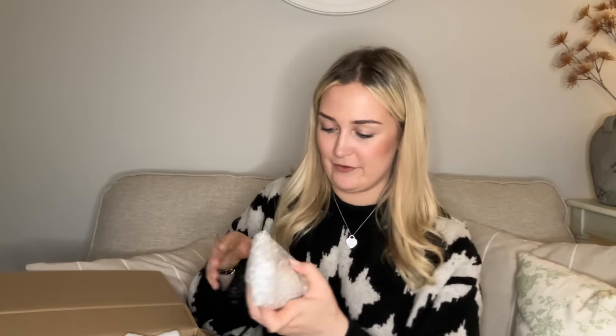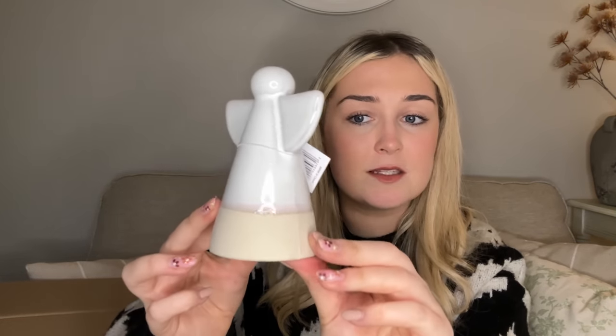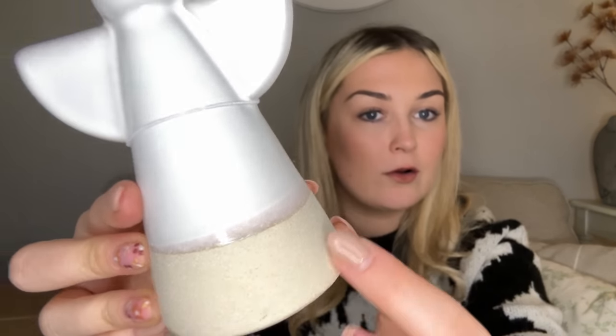I love small business decor as much as places like Home Sense. These small businesses are always so carefully wrapped, which is just so nice. Oh, this is so cute — a little ceramic angel! It's ceramic on top with a beige concrete effect at the bottom, giving me Neptune angel vibes. I don't actually have any angel ceramic decorations, so that's a very welcome addition to my Christmas collection.